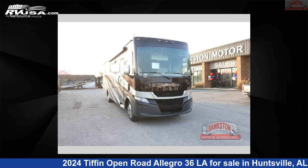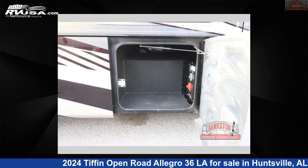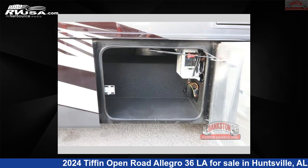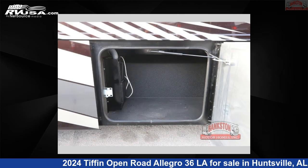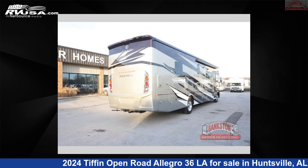This 2024 Tiffin Open Road Allegro 36 LA is a Class A RV. It is located in Huntsville, Alabama, 35816, and is offered for sale by Bankston Motorhomes of Huntsville. Click the link in the video description to visit RVUSA.com and see more photos as well as the current price.